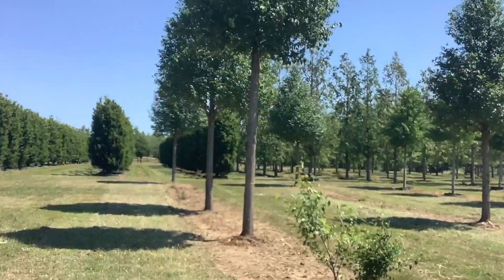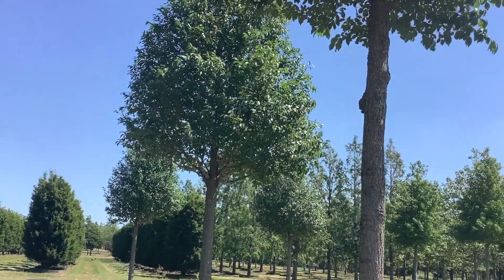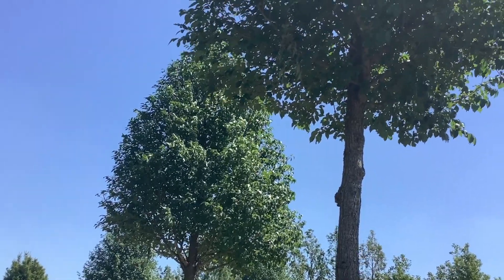These Elms here that we can see are growing at Hillier Nurseries — the only British nursery licensed to grow and supply Ulmus New Horizon throughout the UK.